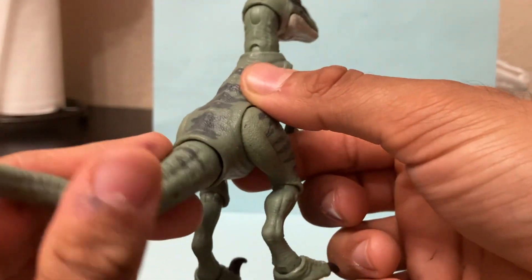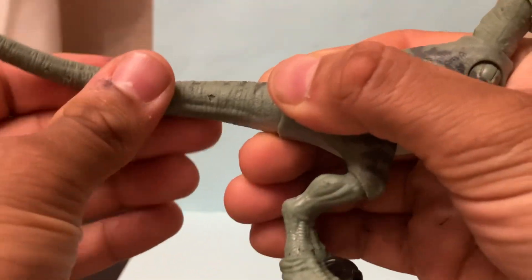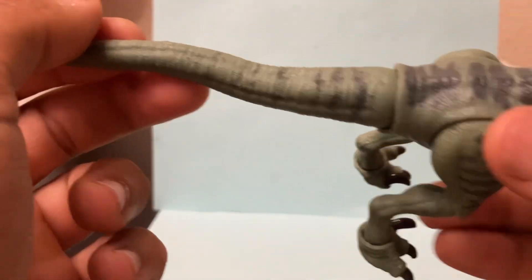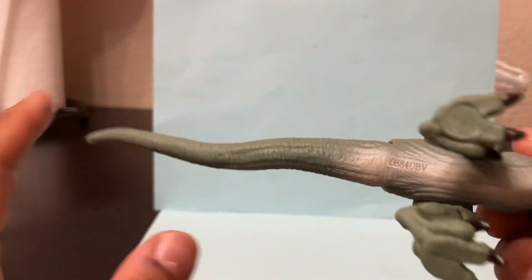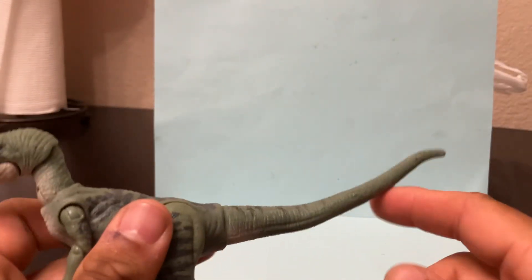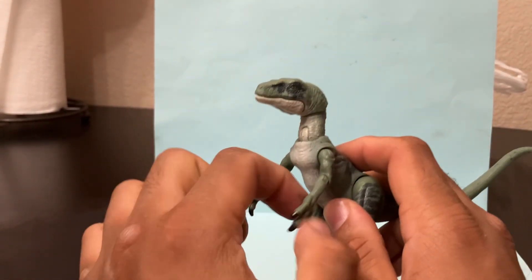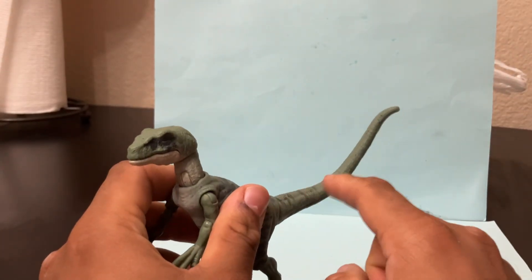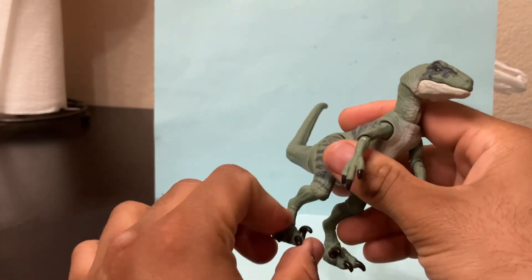The tail is a bendy wire, so if you want to pose that tail, it's a bendy wire tail. It's got a really basic black paint on the top, and then the bottom — you can kind of see the white paint goes through and it kind of stops. I wish it kept going. Overall, the paint and detail is great, but I think they should have added more black paint and a little bit more on the back of the tail.